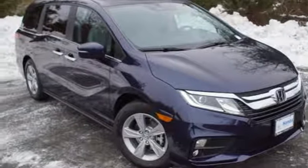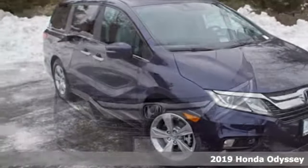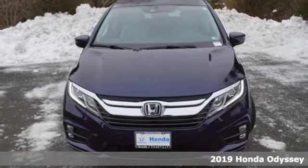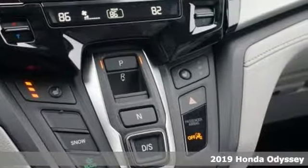Here's a new 2019 Honda Odyssey. You have responsibilities — that's why you have an Odyssey. You like to have fun — that's why you drive a Honda.